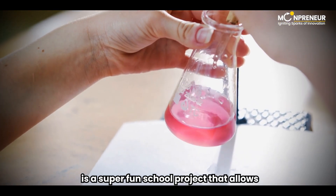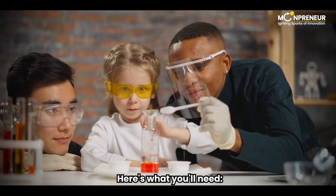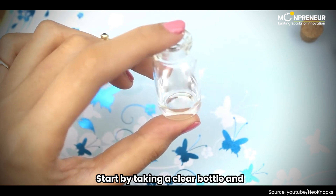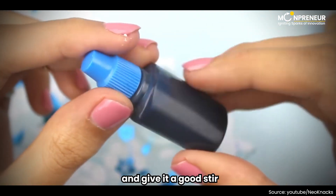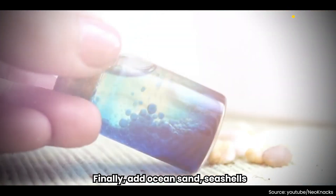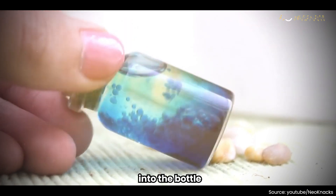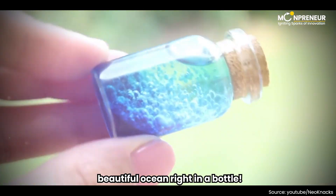The Clear Bottle Ocean is a super fun school project that allows your child to create their own mini underwater world. Start by taking a clear bottle and filling half of it with water. Add some food coloring to the water and give it a good stir. Now, fill the rest of the bottle with mineral oil. Finally, add ocean sand, seashells, and plastic underwater animals into the bottle. Close the cap, give it a good shake, and there you have it – a beautiful ocean right in a bottle.